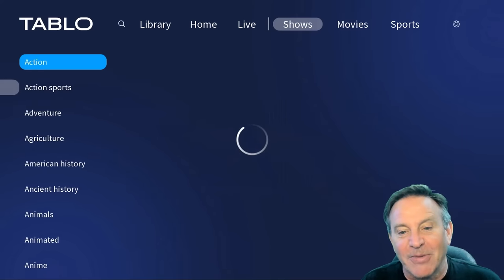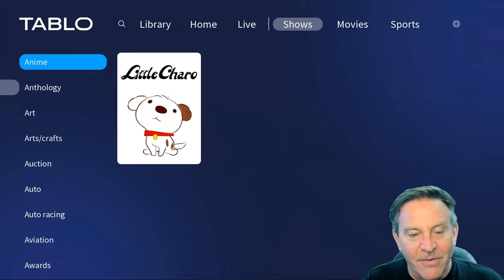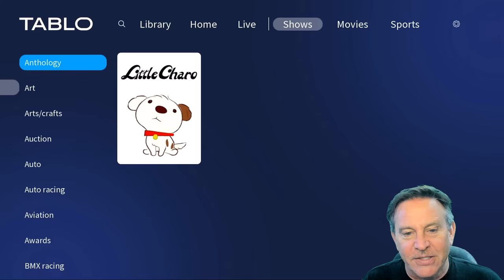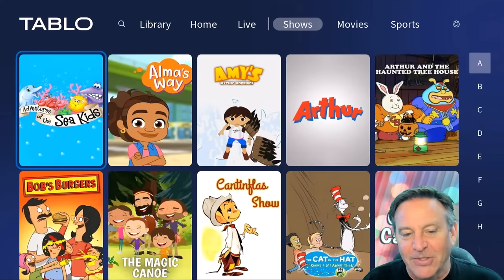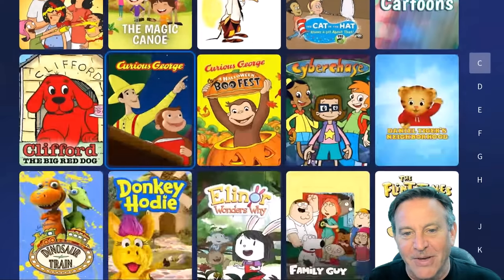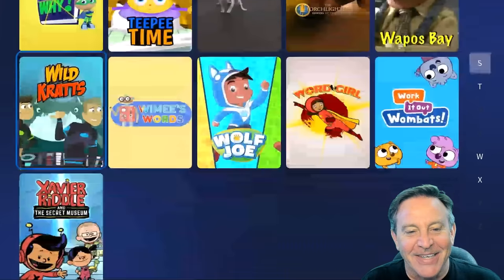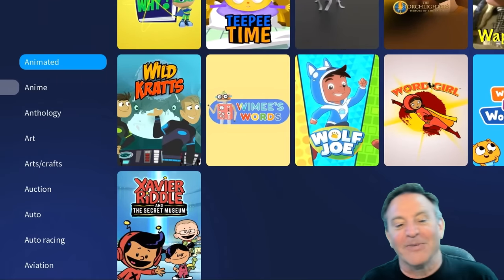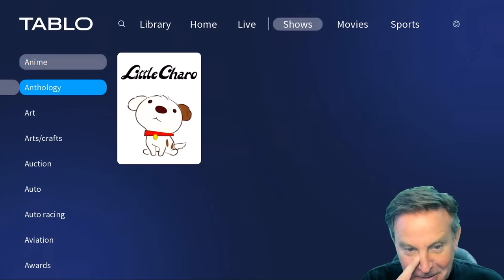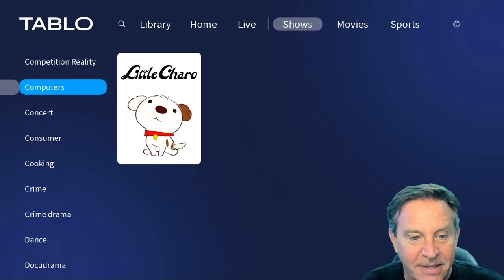I just did a channel scan before and I'm going to do one for you. Here are the different genres — for example, if you wanted to find stuff for the kids to watch, you can watch all of the different kids' shows together. Curious George, Red Dog, Dinosaur. My kids are thankfully older so I don't have to watch that anymore, but hey, it was important at the time.